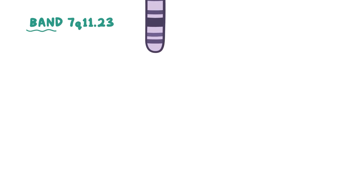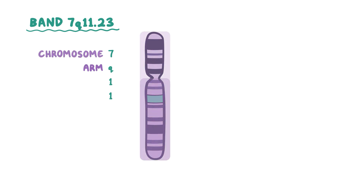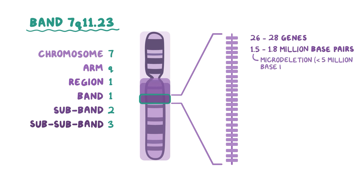The precise location of the microdeletion is at band 7q11.23. Just like the directions to an address, 7 stands for chromosome 7, Q refers to the long arm, and 11.23 refers to the specific region on the chromosome — region 1, band 1, subband 2, sub-subband 3. This section of DNA spans about 26 to 28 genes and 1.5 to 1.8 million base pairs. This is considered a microdeletion because we're talking about less than 5 million base pairs.